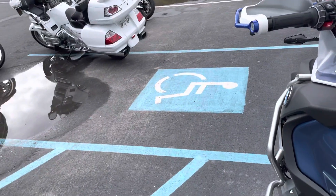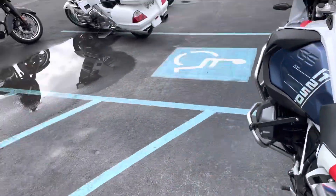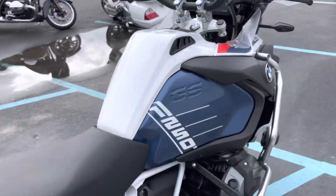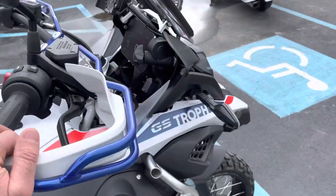That noise in the background is not the motorcycle — that is the work that's begun on the steel bridge near our dealership here.